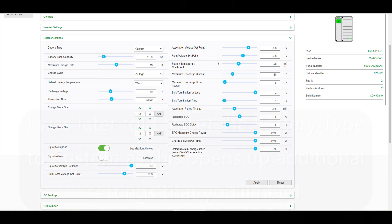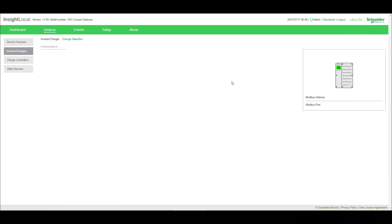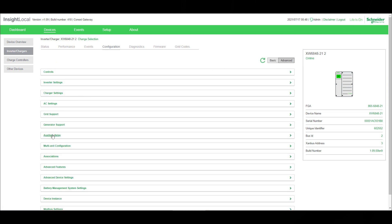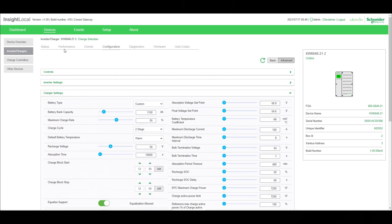I did set what I know: AGM batteries, 1150 amp hours, two-stage, warm. I'll go back and make sure my second inverter is set up the same way — configure, advanced, charge settings: AGM, 1150, two-stage, warm.